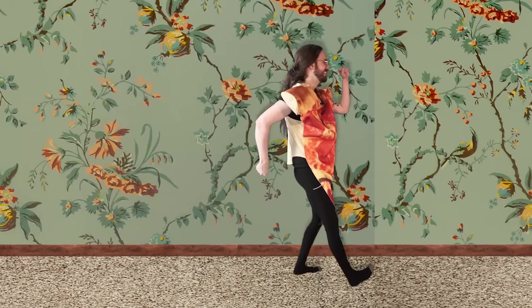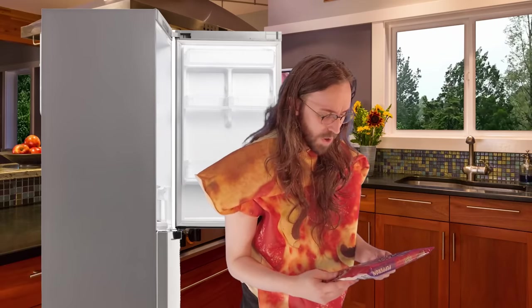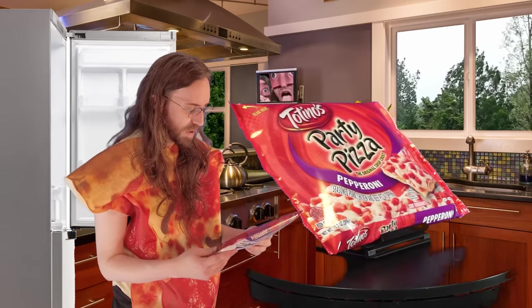Have you ever felt trapped in a dream before? Like, even if you were to scream as loudly as you could, it feels like nobody would hear? All right, what do we have here? Totino's Party Pizza, the original crisp crust pepperoni.